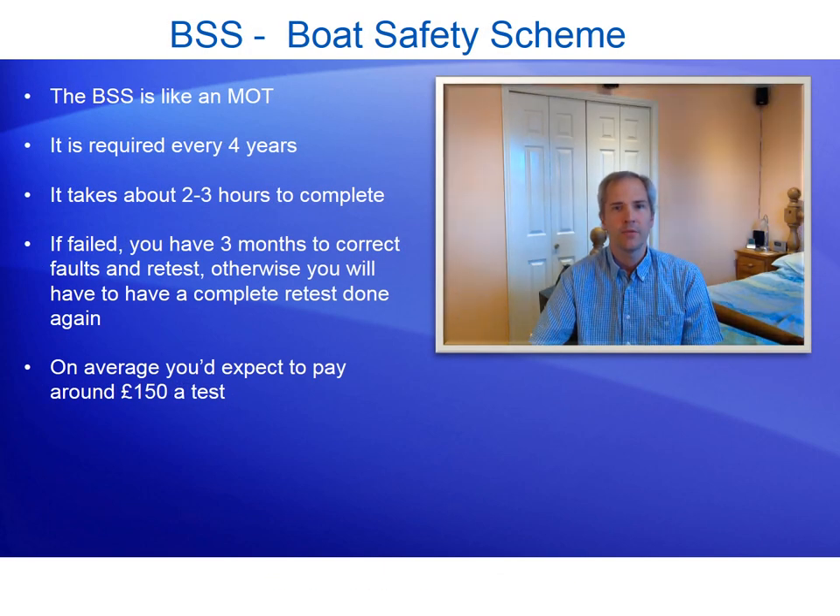The BSS, or Boat Safety Scheme, is the equivalent of an MOT for your boat. They are required every four years and usually take about two to three hours to complete. If failed, you have three months to correct faults and retest, otherwise you'll need a complete retest. On average you'd expect to pay around £150 for the test.